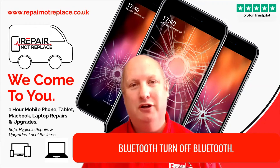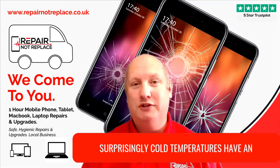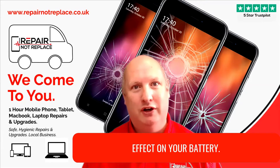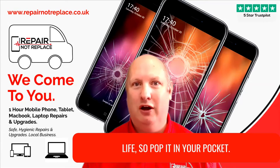The next thing is the same — turn off your Bluetooth if you're no longer using it. Surprisingly, cold temperatures have an effect on your battery, so if it's really cold and you're outside that will have an effect on your battery life.